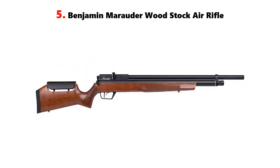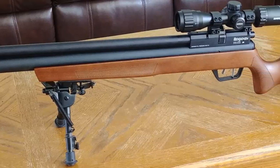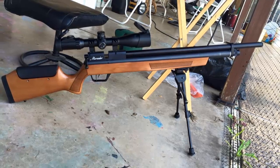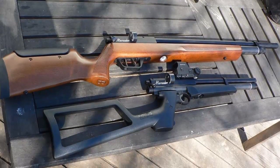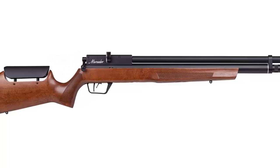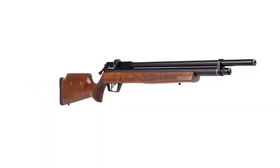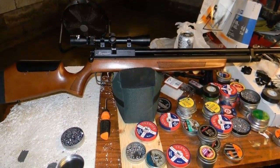Our list at number 5: the Benjamin Marauder Woodstock Air Rifle. If you're in the market for a powerful air rifle, the Benjamin Marauder Woodstock Air Rifle is the perfect choice. This is a top-of-the-line rifle made by Crosman, a company with over 70 years of experience in the airgun industry. The Benjamin Marauder features a wood stock and is available in either .177 or .22 caliber. It has a 10-shot repeater with a rifled steel barrel and an adjustable two-stage trigger. The gun is also equipped with an adjustable power wheel and an integrated air pressure gauge and quick fill port for optimal performance.